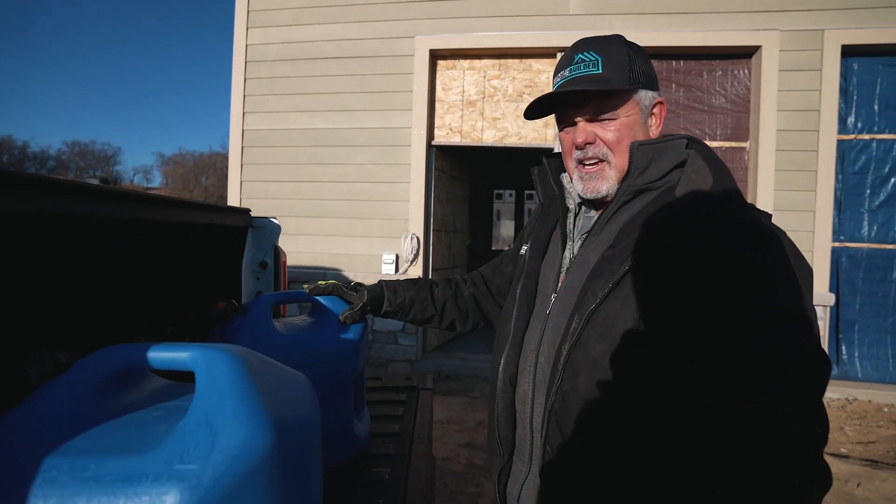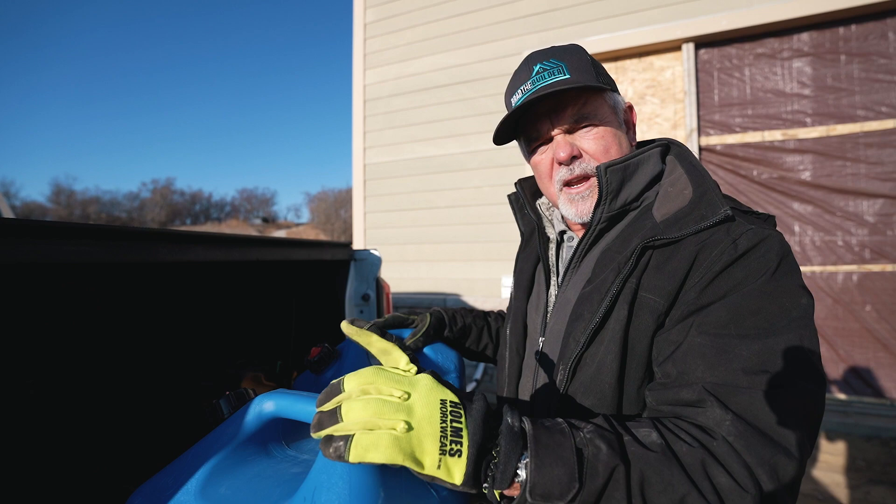Hey guys, I'm out here at Flair's. I got two big tanks of diesel. I'm going to show you what these are for in a minute, so stay tuned.